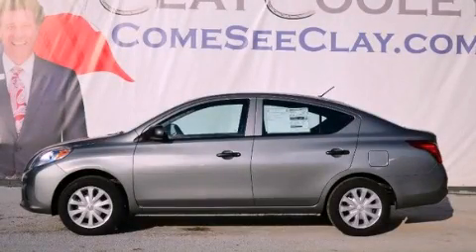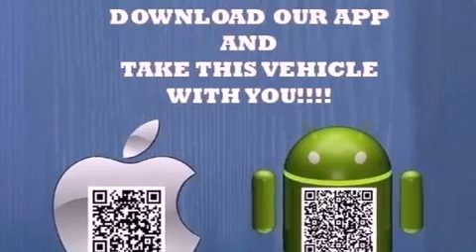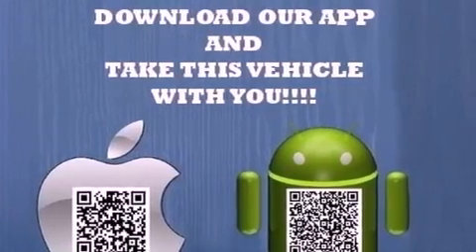This is a brand new 2013 Nissan Versa. It has a 1.6-liter four-cylinder engine and a manual transmission.